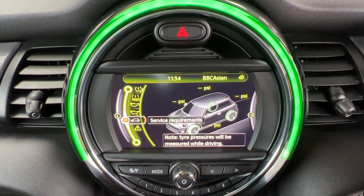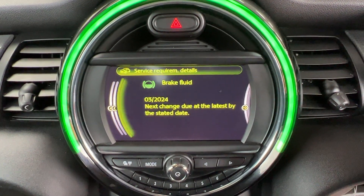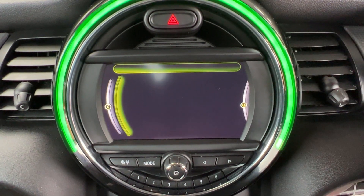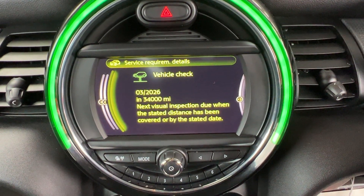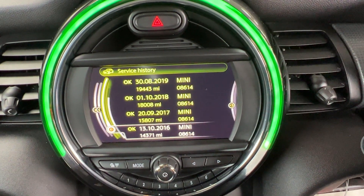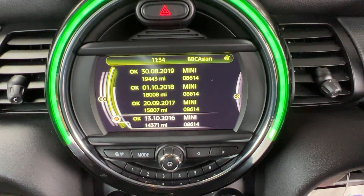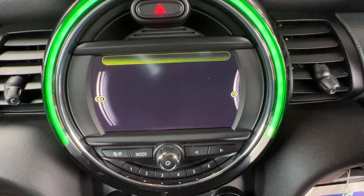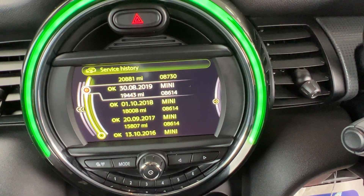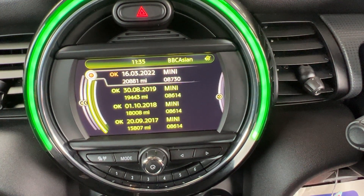Clicking down a little further we come to service requirements. Brake fluid says okay but clicking on it shows it needs changing in March 2024. Engine oil at the same time or in 15,000 miles, and a vehicle check in 2026 or at 34,000 miles. At the top we can look at the service history: the first service was at 14,371 miles, then in 2017 another service at 15,807 including a brake fluid change, and further services in 2018, 2019, and 2022 at 20,881 miles.